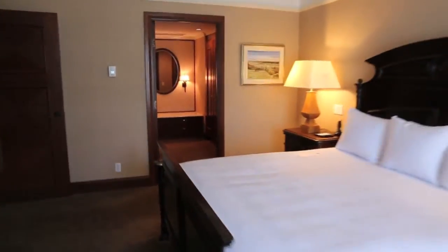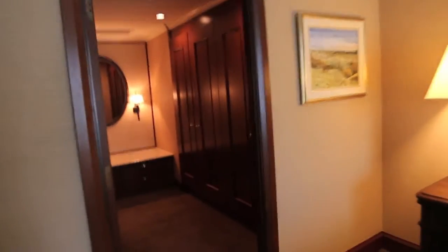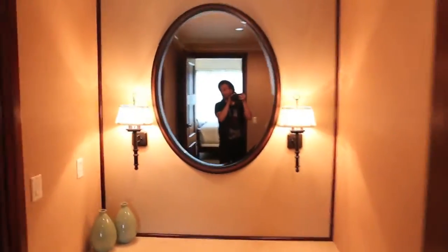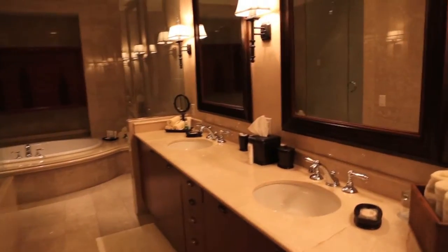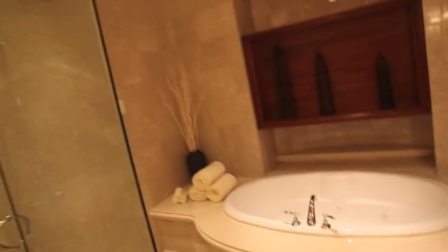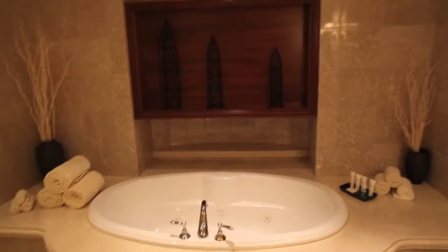From here, we can walk into the bathroom, where we have a big giant closet, a little mirror, and two beautiful sinks. There's a toilette, and on the left we have a glassed-in shower, and to the right we have a beautiful big jacuzzi tub.